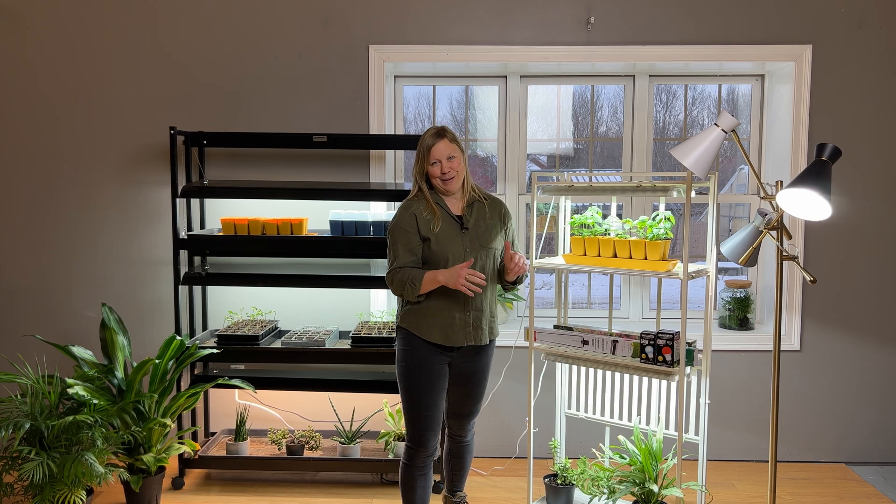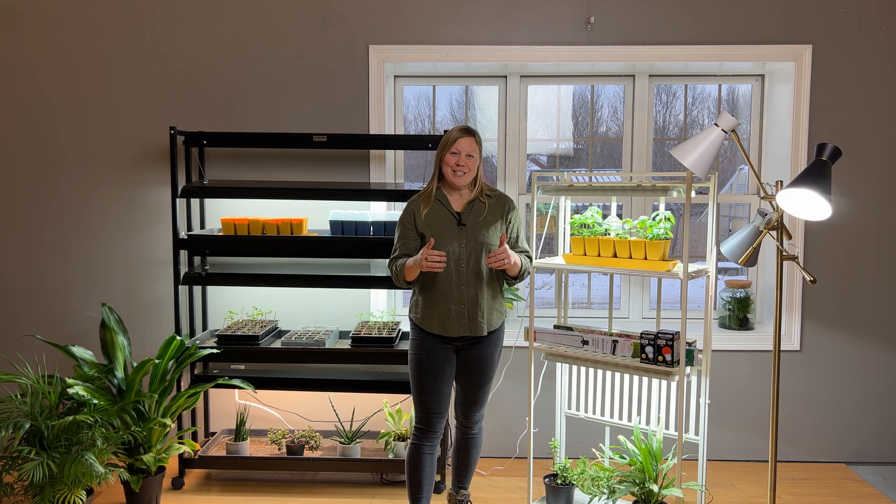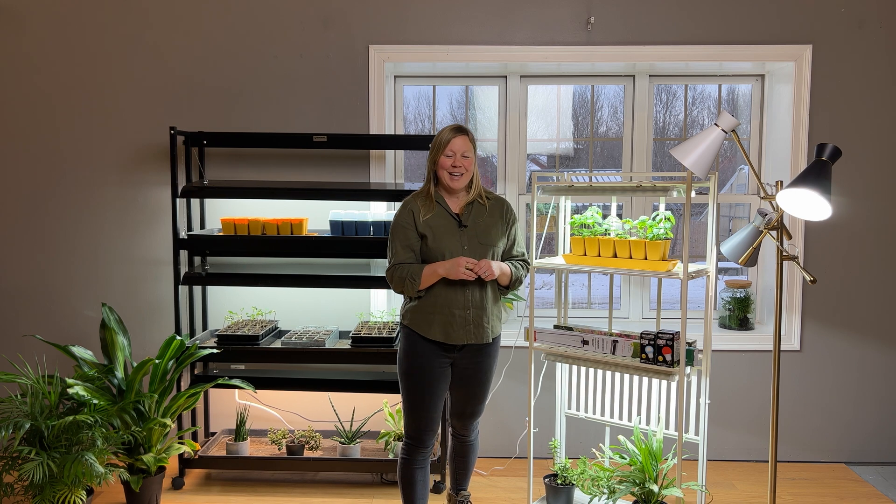I hope this has shed a little bit of light on the grow light conundrum. Please put any of your questions in the comments section below and check out gardeners.com. Happy growing!